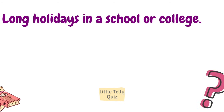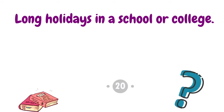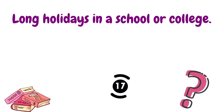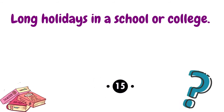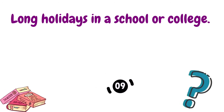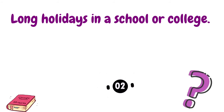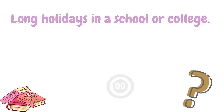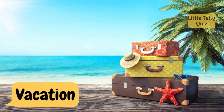Long holidays in a school or college. The answer is vacation.